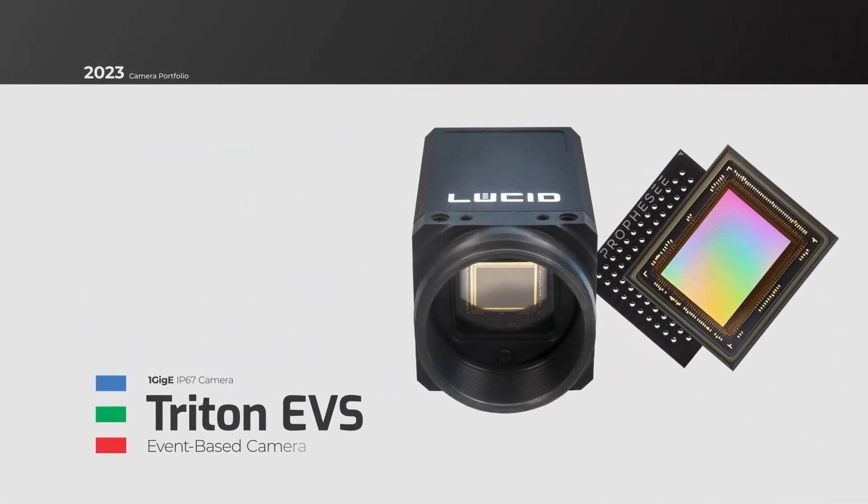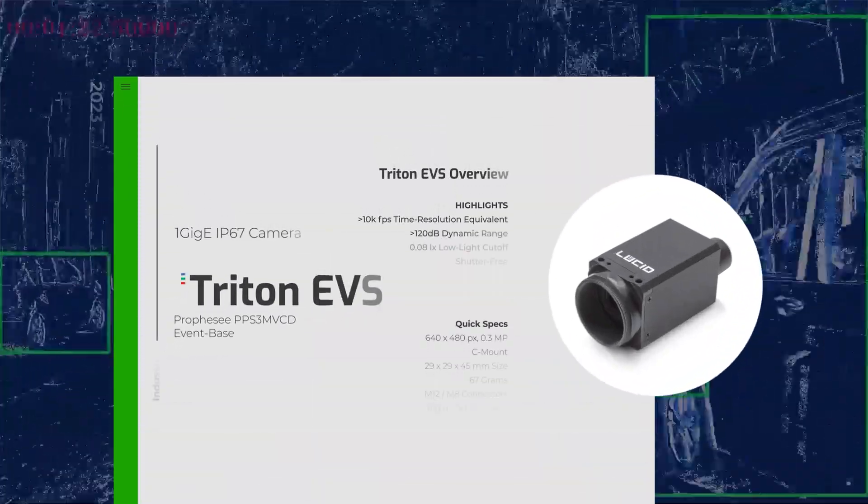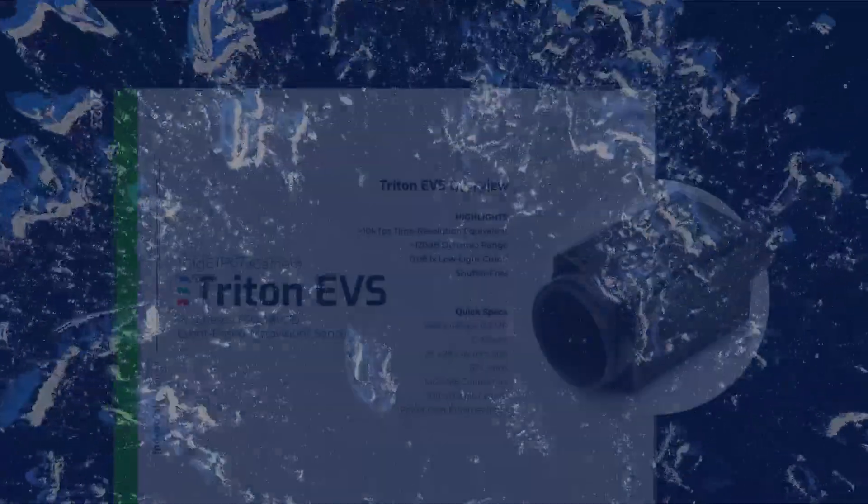The Triton EVS is our first event-based camera, redefining machine vision imaging by featuring Prophecy's 0.3 megapixel MetaVision sensor. The Triton EVS provides shutter-free event-based data for a wide variety of industrial applications.